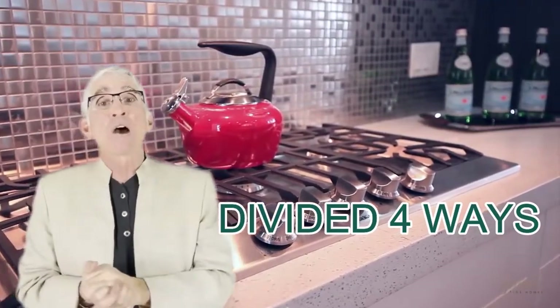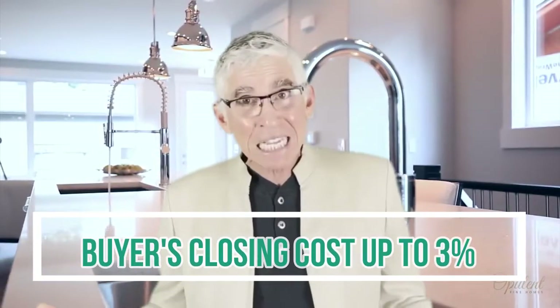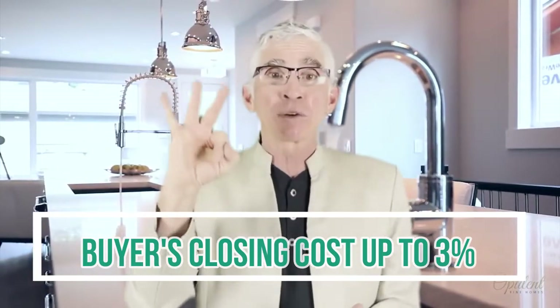Another cost, which is negotiable but could be significant — even up to three percent of the sales price — is buyers' closing costs. Buyers don't always have enough money, so you are allowed to help them out with some of their closing costs. It could be up to three percent.